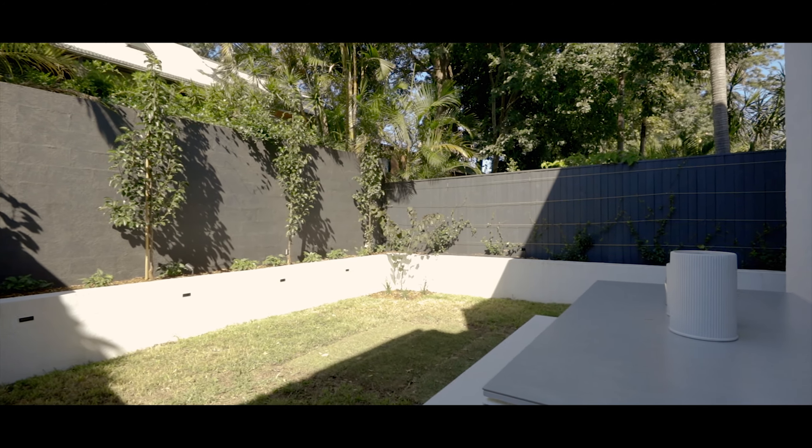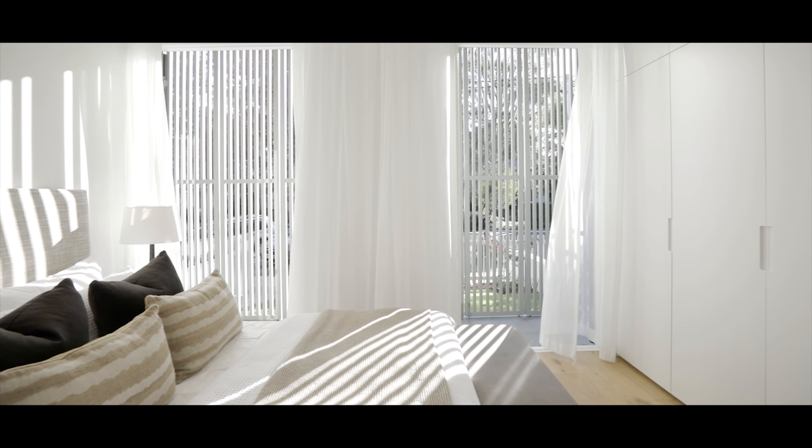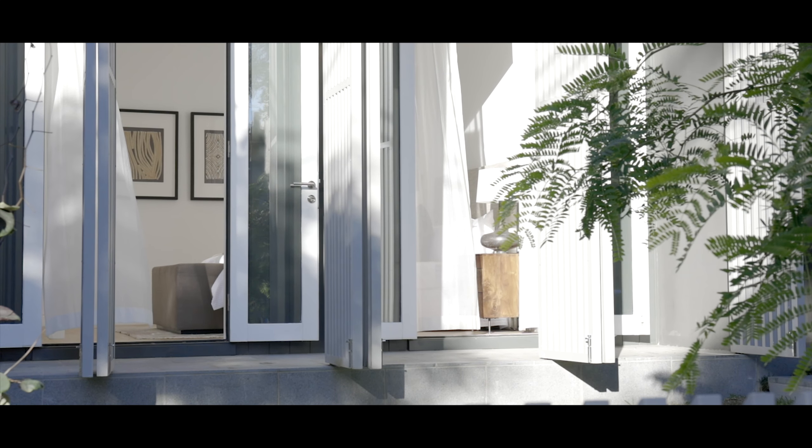We've used an architectural element of screens to the front and rear of the house. They can be opened up so they've got that sense of connection to the garden. So it's privacy and security when you want it, and an openness and connection when you want that.